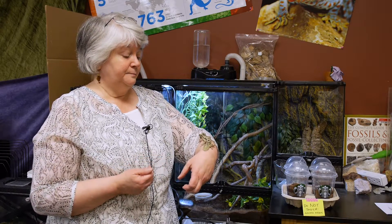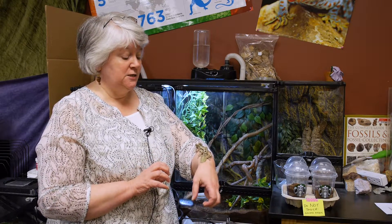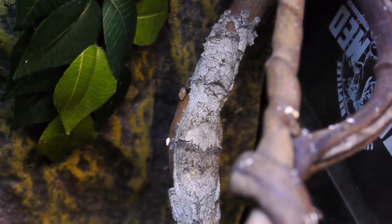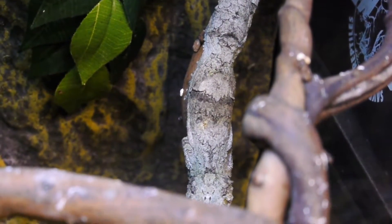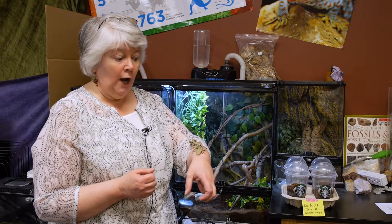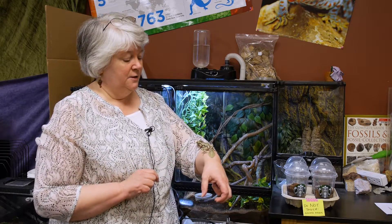This guy has such amazing camouflage that when he sits on bark or a twig, he changes his colors, looks and feels rough, and flattens himself out so he almost completely disappears. I've had students come in the room and tell me the geckos are gone, and I have to point and say, look for his eyes — there he is. That's how amazing this guy's camo is.